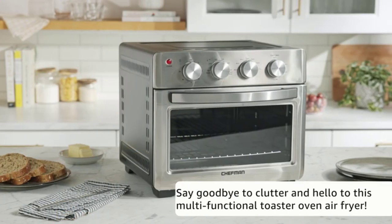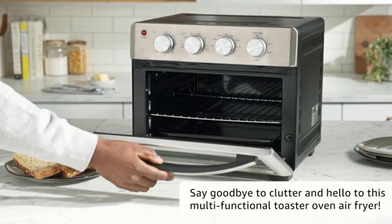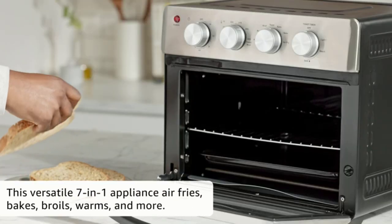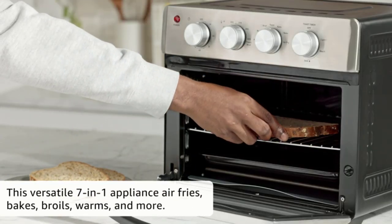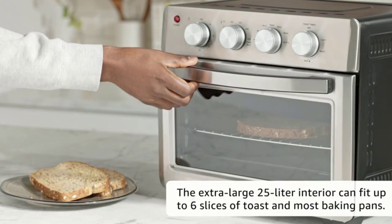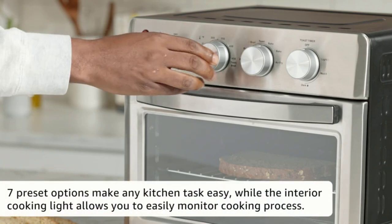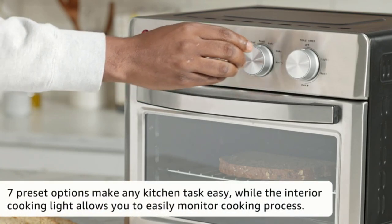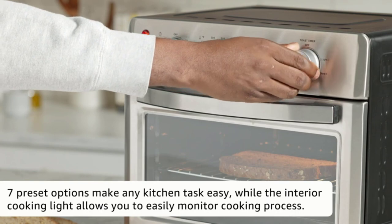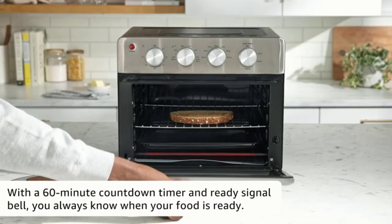For all your cooking needs, this versatile 7-in-1 appliance air fries, bakes, broils, and more. Temperature range of 200 to 450 degrees Fahrenheit makes it easy to achieve a healthy, crispy, fried finish using at least 98% less oil than traditional fryers. Make better-for-you fries that are just as crispy and tasty, roast a whole chicken, or perfect your avocado toast — all in one appliance. Large family size.